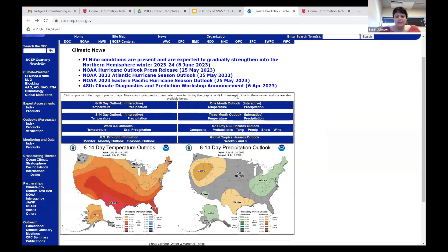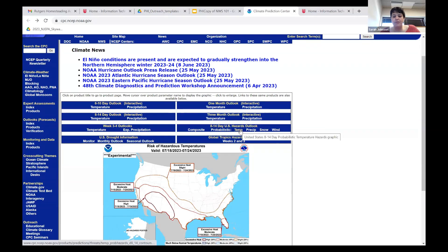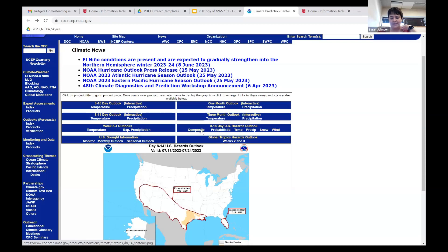There are a couple of other handy outlooks on this page. A key one is the 8 to 14-day hazards outlook, which looks at hazardous weather broken down by temperatures — both excessive heat and extreme cold — precipitation patterns with potential for excessive rainfall and flash flooding, snow, and wind — not thunderstorm winds, but broader system winds that might trigger a wind advisory or high wind warning.